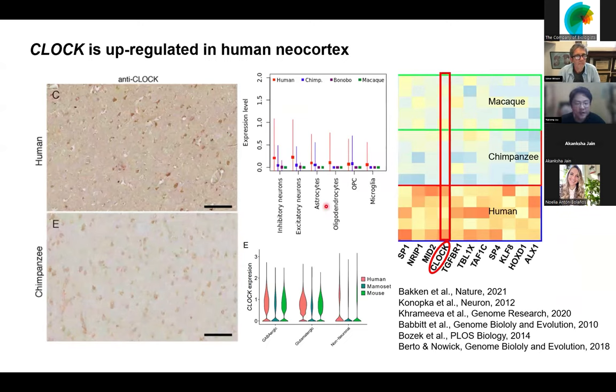This is data from immunohistochemistry work done by Jenna before, and this is single-cell data analysis. You can see the inhibitory and excitatory neurons have higher CLOCK expression. This is data comparing human, marmoset, and mouse — bulk sequencing data. So the question for us is, CLOCK is a very famous circadian gene, so how can a circadian gene be involved in human evolution?